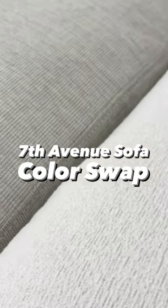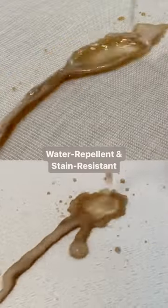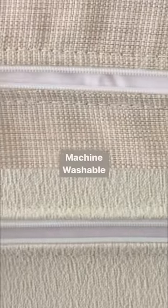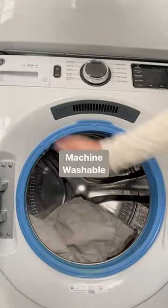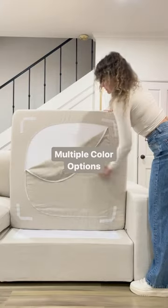I just color swapped my 7th Avenue sofa from natural white to oatmeal beige and I'm obsessed. These water repellent and stain resistant fabrics can stand up to your biggest messes. All the covers are removable and machine washable, so not only can you keep it clean, but you can also change your mind about the color as many times as you want.